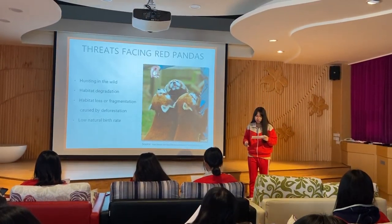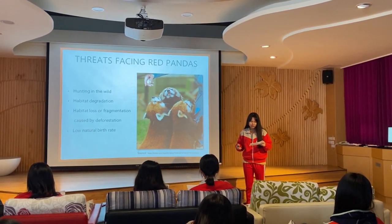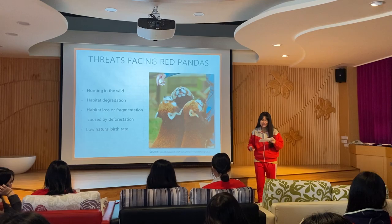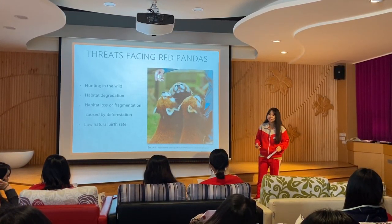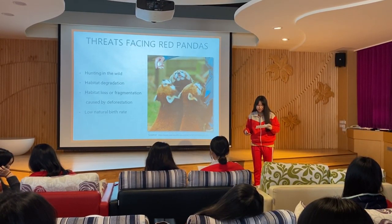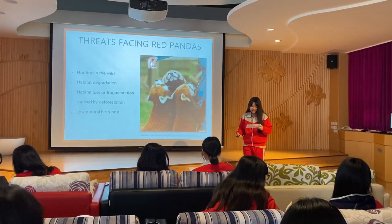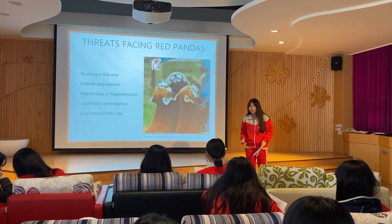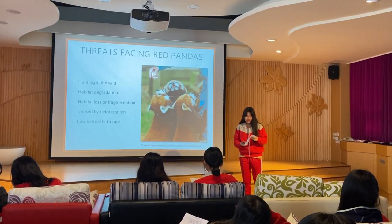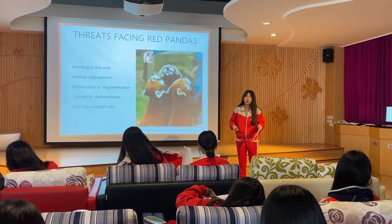The number of adults living in the wild is estimated to be less than 10,000. Red pandas have been classified as an endangered species by the International Union for Conservation of Nature. Although red pandas are protected by the laws of countries within their range, their numbers are still declining due to habitat destruction, habitat fragmentation, poaching, and low birth rate. Small groups of animals have fewer opportunities to communicate with each other, so red pandas face the danger of inbreeding, reduced genetic diversity, or even extinction.